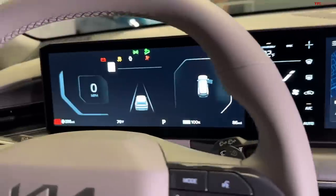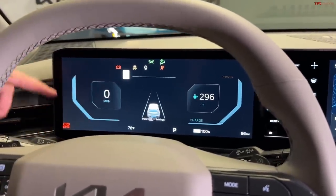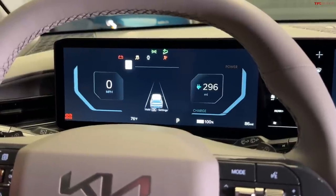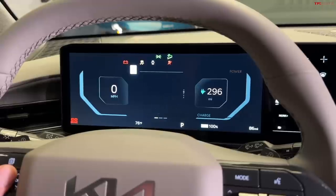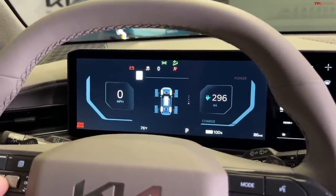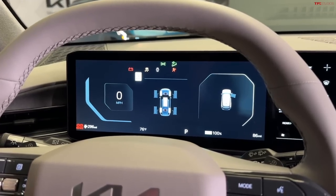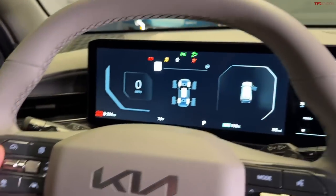The main cluster screen is very configurable. You've got your speed on the left and information on the right, and you can cycle through page screens to see your current trip, power distribution, and all your ADAS functionality — lane centering and adaptive cruise control all show up in that center screen.